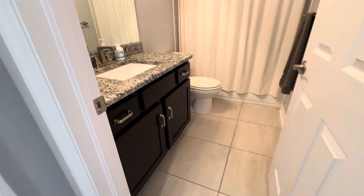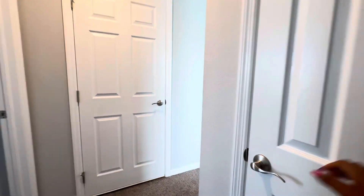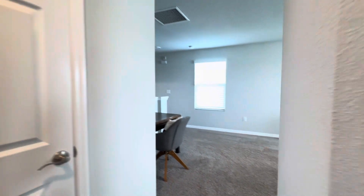There's a hall bathroom and just a linen closet here. I hope you have enjoyed the walkthrough!